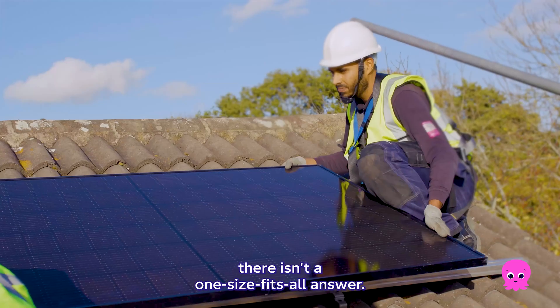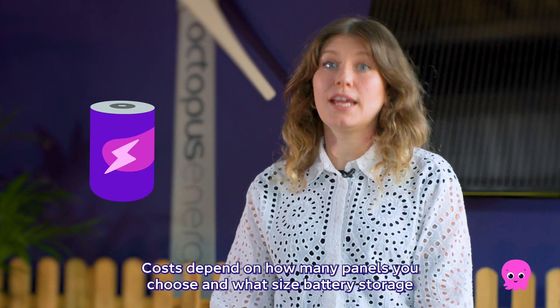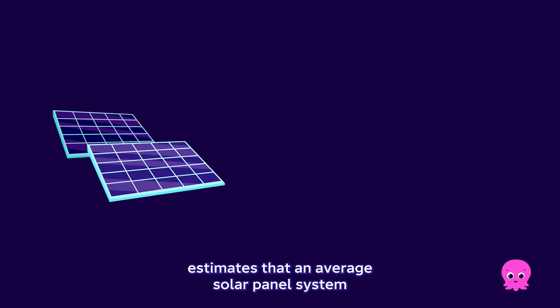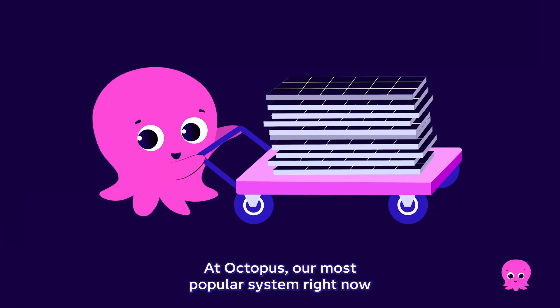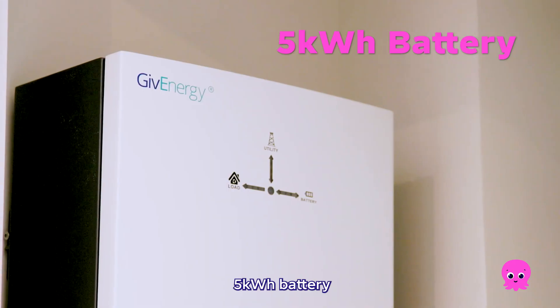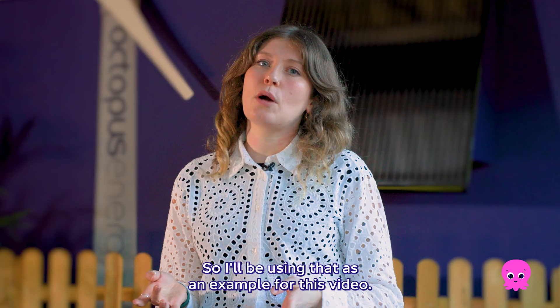When it comes to installation costs there isn't a one-size-fits-all answer. Costs depend on how many panels you choose and what size battery storage, if you choose to have a battery. To give you an idea, the Energy Saving Trust estimates that an average solar panel system costs around £7,000, with a battery system being around £5,000 to £8,000 on top. At Octopus, our most popular system right now has 10 panels and a 5kWh battery and it costs around £10,000, so I'll be using that as an example for this video.